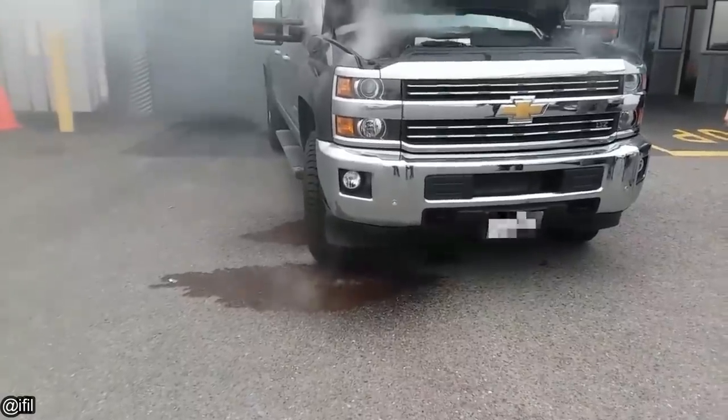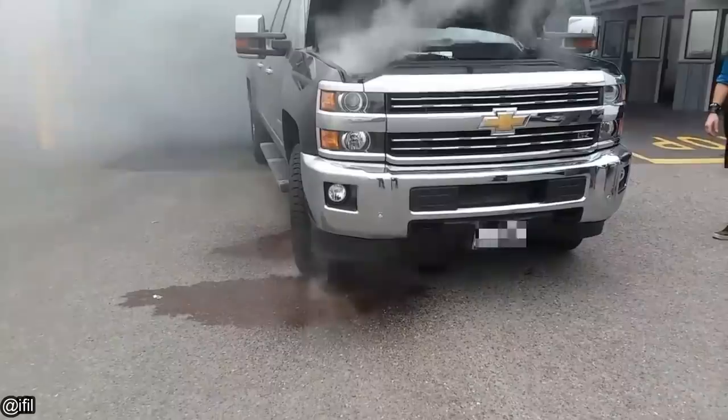Since the engine was overfilled, the spinning of the crankshaft in the oil can produce enough mist and fumes to cause the engine to run away.